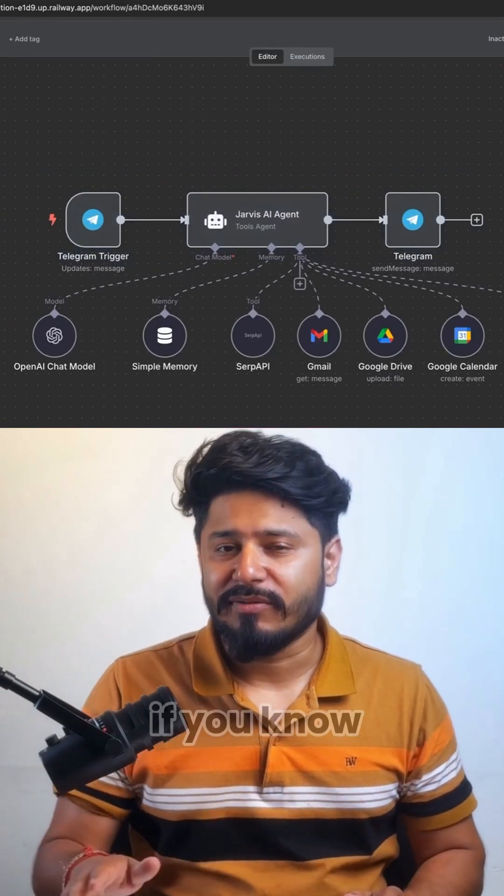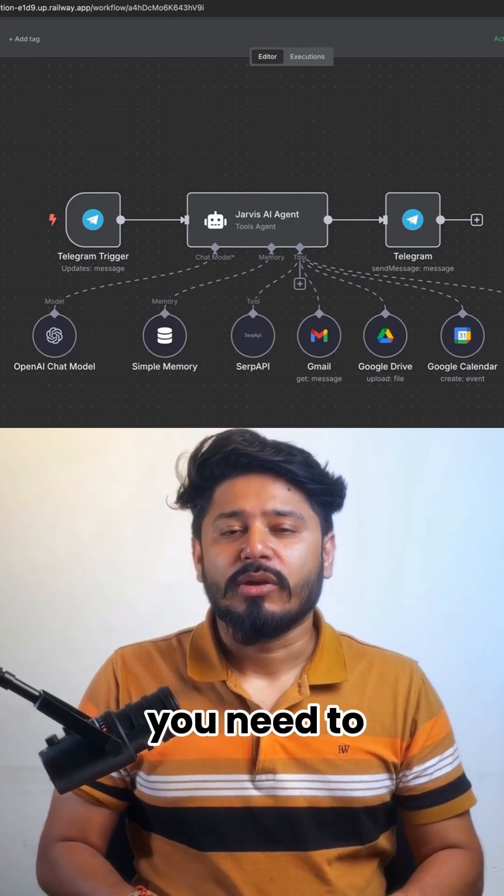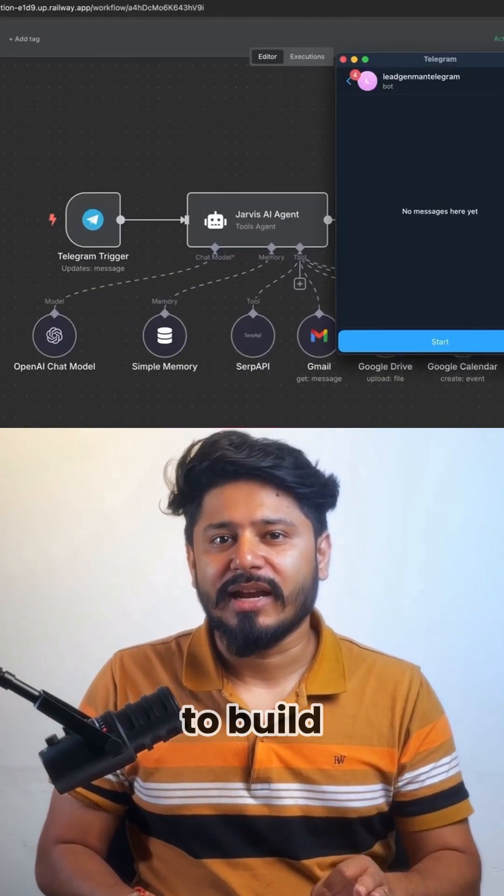Yes, it helps if you know APIs, webhooks, and triggers, but it does not necessarily mean that you need to have coding experience to build an AI agent.